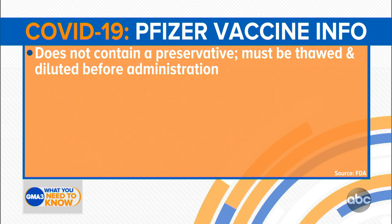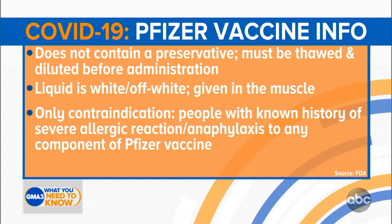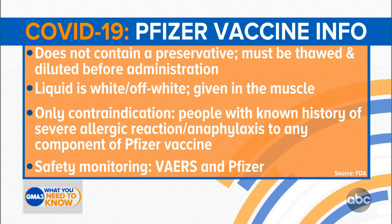It does have to be thawed and diluted with sterile saline before being given. The liquid, just so people know what to expect, is a white, off-whitish color. It is given intramuscular right into the deltoid muscle. And the only contraindication — the only group of people who at this time should not get it — are those with a known history of severe allergic reaction, otherwise known as anaphylaxis, to any component of this Pfizer vaccine. People can go to the Pfizer site and actually read all of the ingredients.